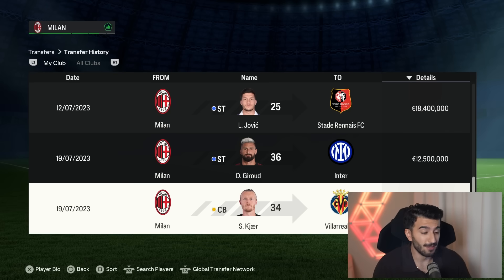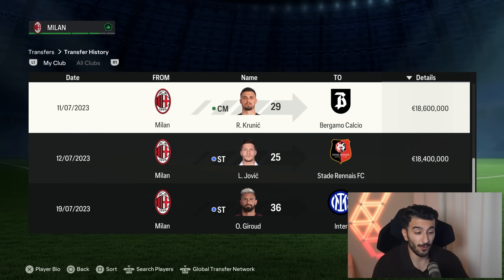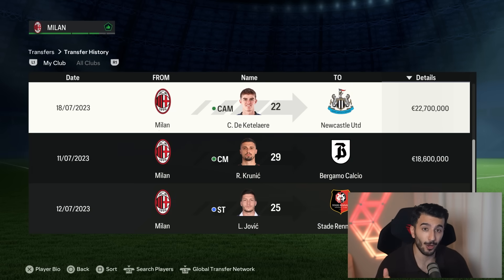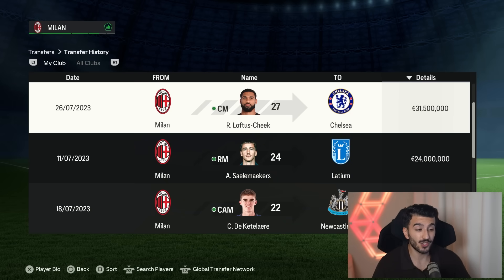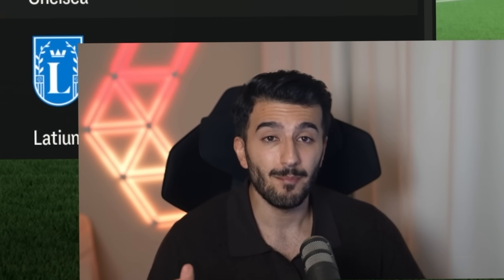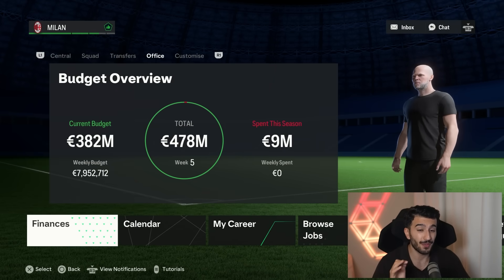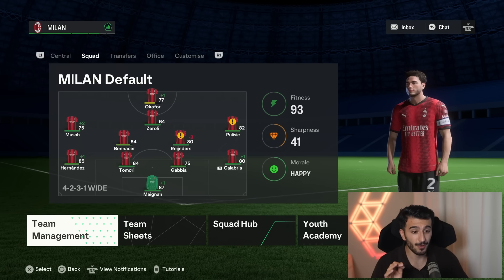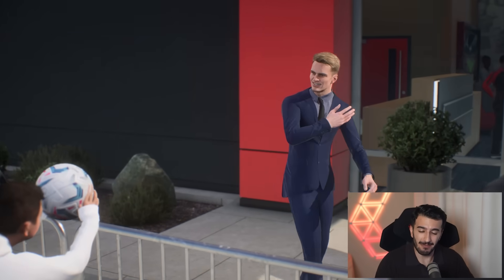Now let's move over to AC Milan. The players who have been sold include Kier for 8.5, Giroud for 12.5, Jovic 18.4, Krunic around the same, De Ketelaer recalled from loan and sold for 22.7, Salamakas for 24 million, Loftus-Cheek for 31.5. And then madness happened — Rafa Leao's release clause was triggered by Arsenal for 165 million — leaving us with a total of 382 million to improve this squad. It's a ton of money, but I'm up for it.